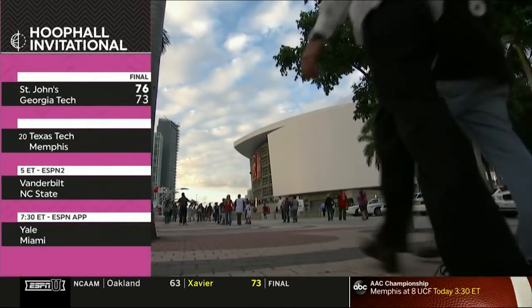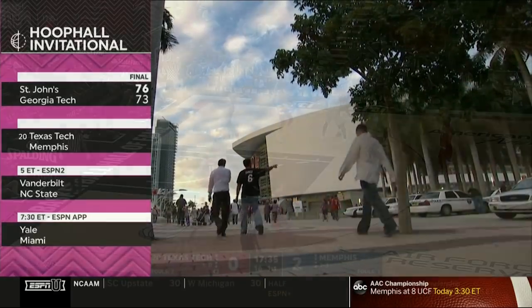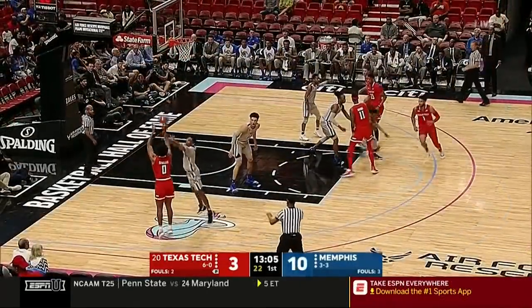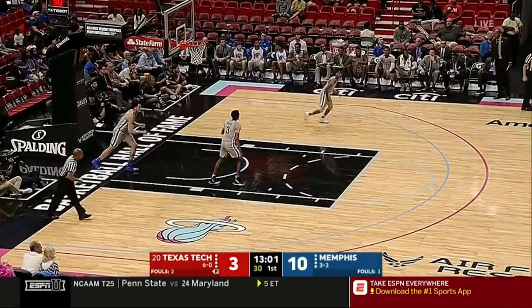Now it's time for three-and-three Memphis as they tangle with the 20th ranked Texas Tech Red Raiders. Here's Mooney — grad transfer to grad transfer. And there's a three by the freshman Kyler Edwards.